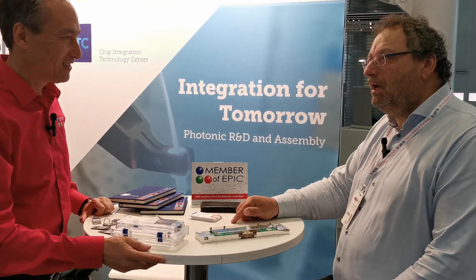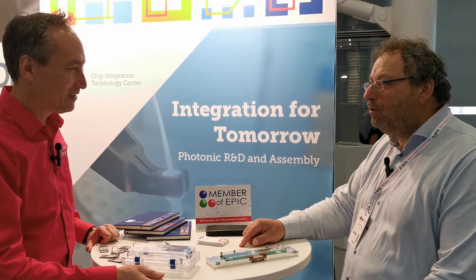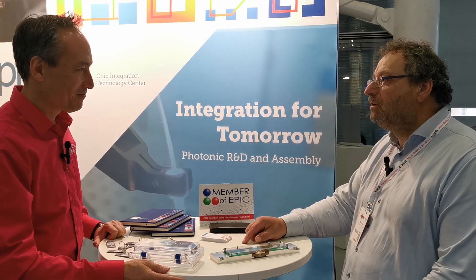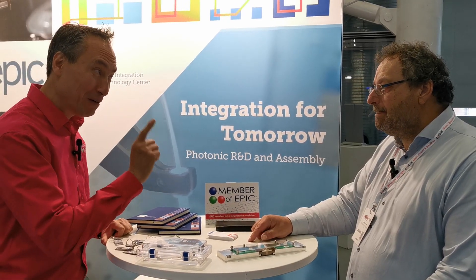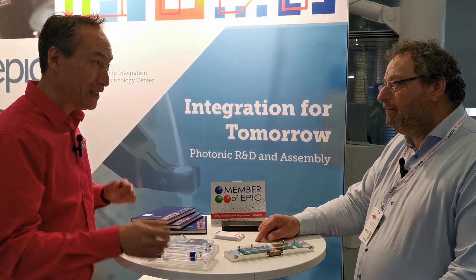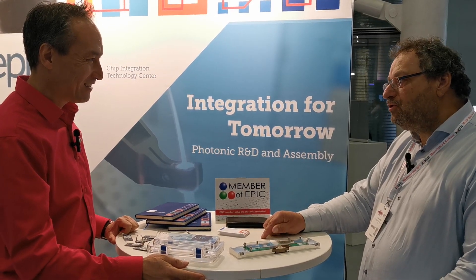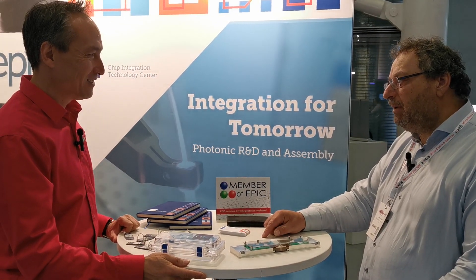It is because CITC, in addition to access to innovation, also provides access to infrastructure and access to education. The educational part is very important — every company I visit mentions it: we need more trained people. So you play an important role in that. We do it to broaden and to strengthen the ecosystem around photonic packaging.